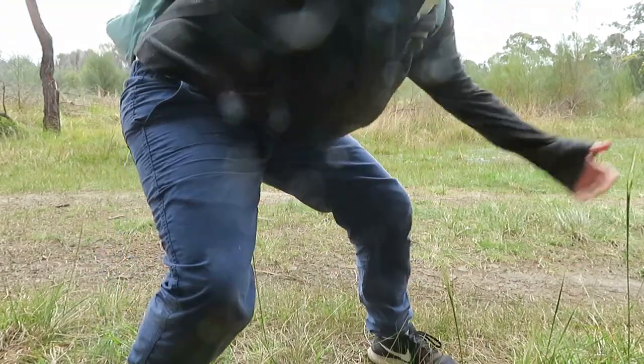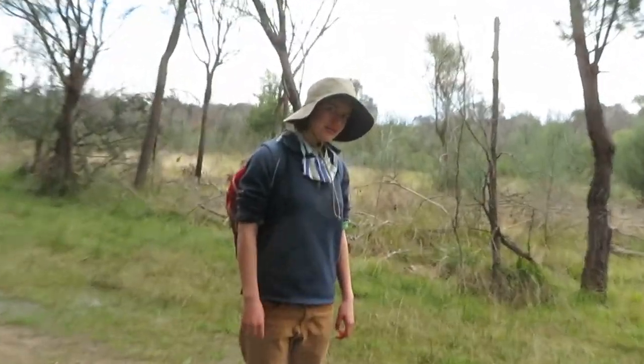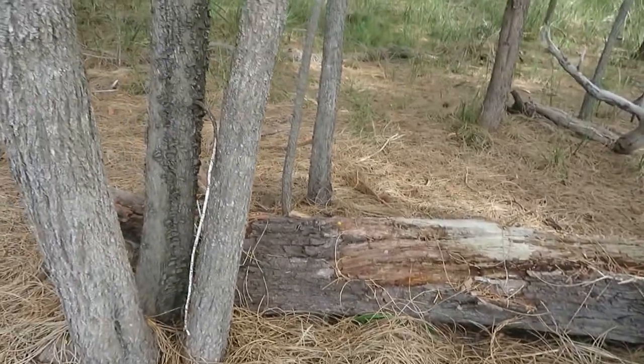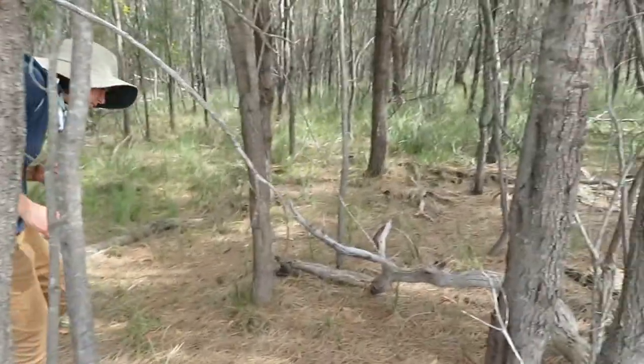We're here geocaching in Urshengrave Nature Reserve. Alright, this is ground zero. Gonna have a look in these trees. Two difficulty and two terrain. So we might have to go in a little bit.